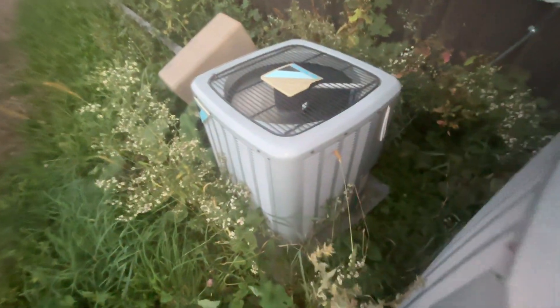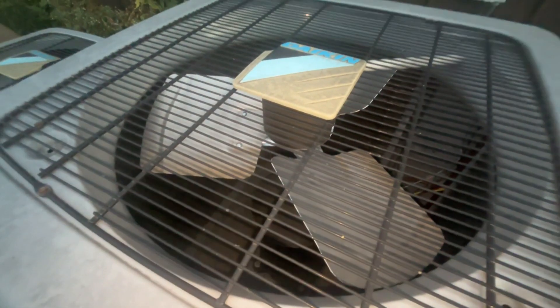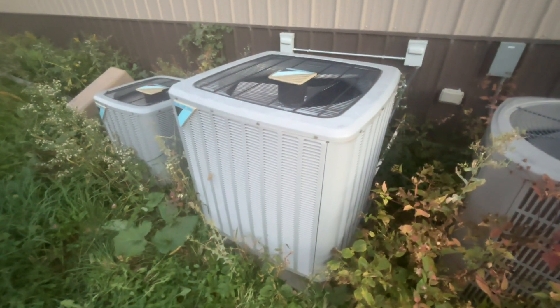This Daikin is running too, and this American Standard is not running. Just trying to get a quick video of the American Standard up and running.